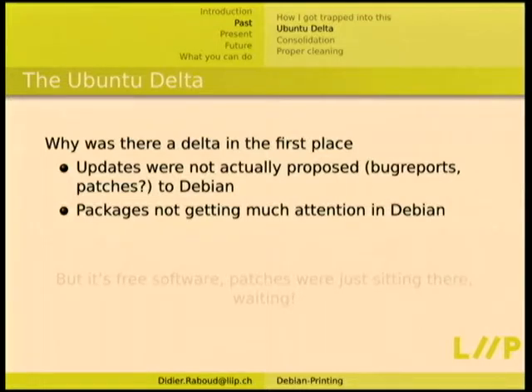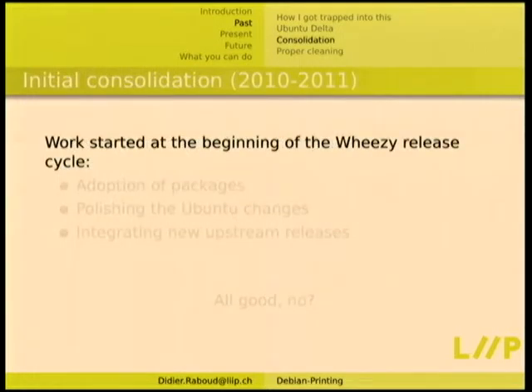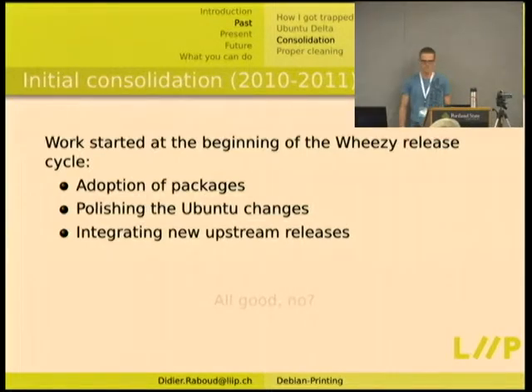The packages were not getting any attention in Debian either, so no one was actually looking at the diff and making sure things were working. There were still bugs, but patches were sitting there — you had a nice link from the PTS to get one big patch you could apply to the Debian package and integrate it. So the patches were available; it was not that bad.